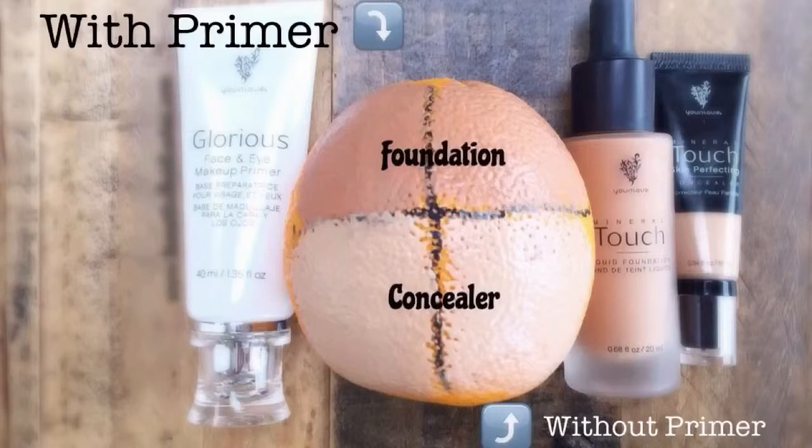Unique's Glorious Face and Eye Primer was used on the left side of this orange; no primer was used on the right side. You can see when using foundation and concealer, there's a huge difference in the smooth appearance of the surface and in the coverage that you get. Let's also look at the results of using primer with eyeshadow — you're going to see a huge difference in the vibrancy of the color and in the wearability and durability of it.